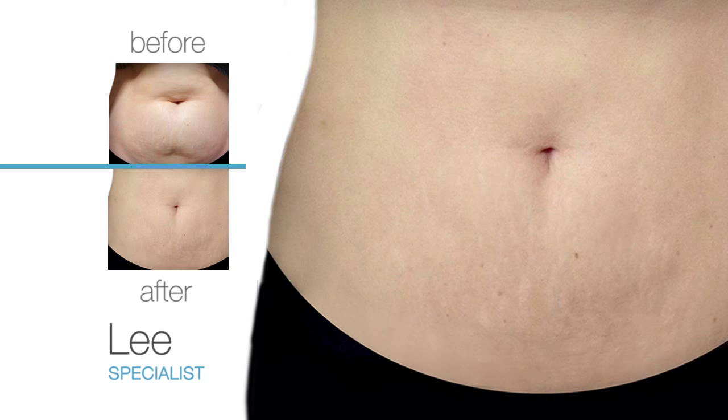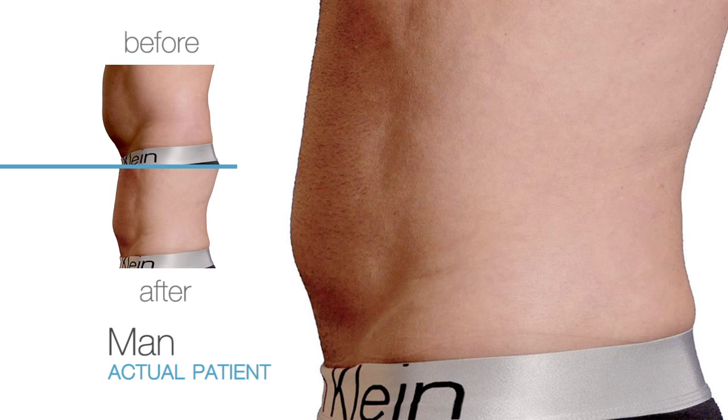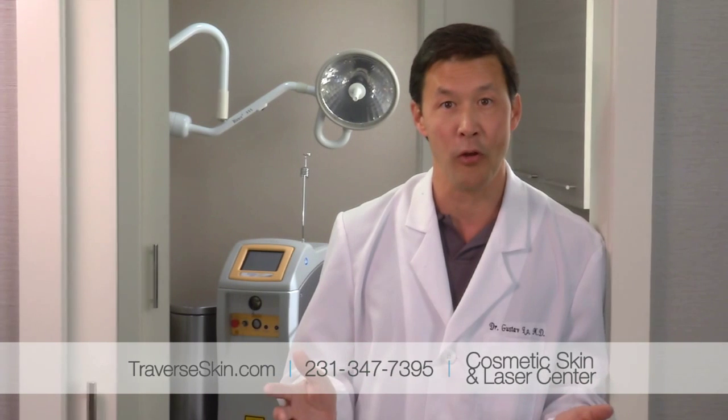Maybe it's after pregnancy, after menopause, or for men, just after 40. Regardless of how it got there, SmartLipo can be your solution for all of those areas.